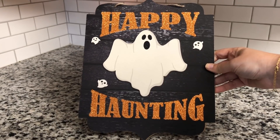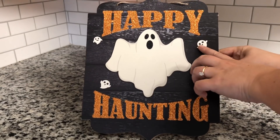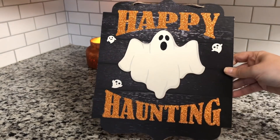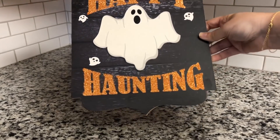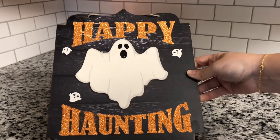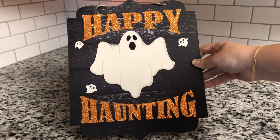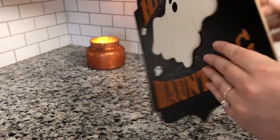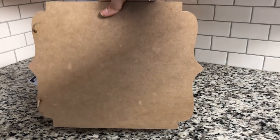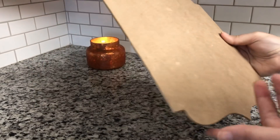The next one I found is this one with the ghost that says Happy Haunting in orange glitter, and look at these little baby ghosts all around — that is just so so fun. I love the shape of these signs; I think it's a really unique, pretty shape. And if you happen to score multiples of these, you could always flip it around and do some sort of a DIY on the back, because the shape is so interesting and kind of high-end looking.